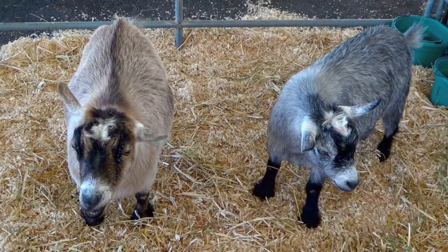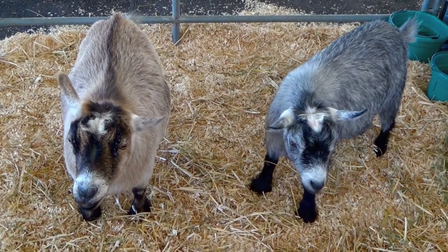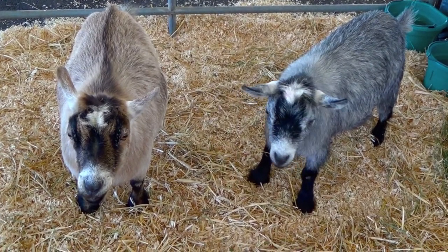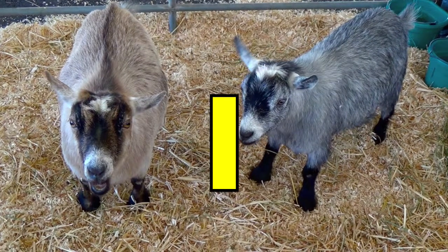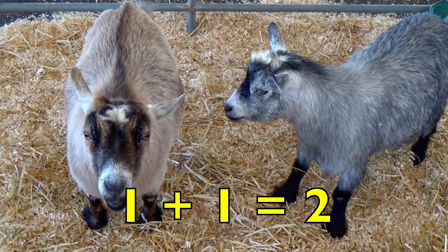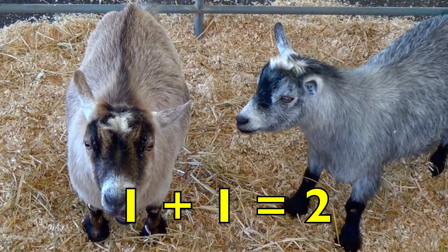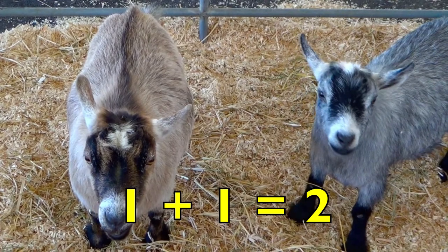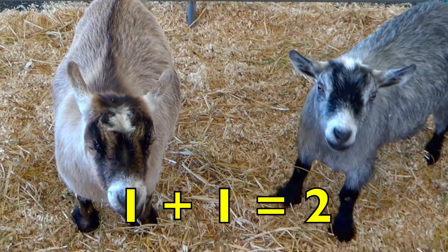How many tan goats do you see, boys and girls? Yes, one. How many gray goats do you see? Yes, one. One tan goat plus one gray goat equals two goats. One plus one equals two. Good job!